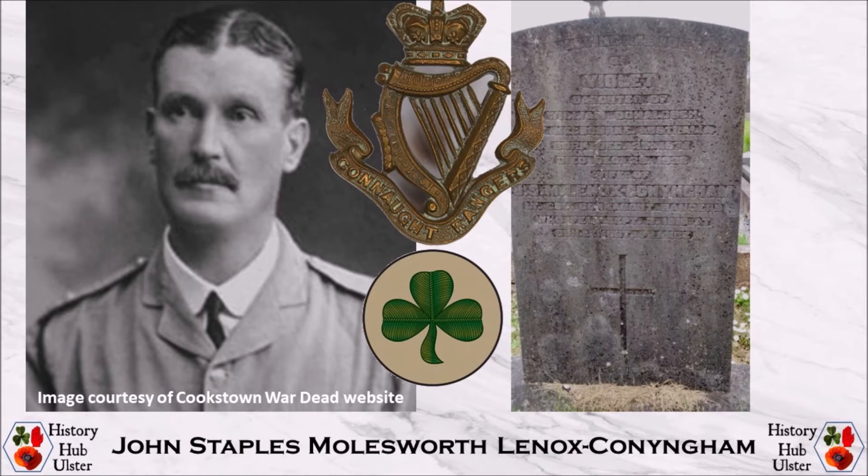He was deployed to France with the 16th Irish Division in December 1915 and was killed in action on 3rd September 1916 during the Battle of Guillemont, a phase of the Battles of the Somme 1916. He was 54 years old and is buried in the Carnoy Military Cemetery near Albor.